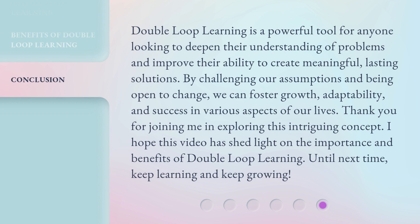Double-loop learning is a powerful tool for anyone looking to deepen their understanding of problems and improve their ability to create meaningful, lasting solutions. By challenging our assumptions and being open to change, we can foster growth, adaptability, and success in various aspects of our lives. Thank you for joining me in exploring this intriguing concept. I hope this video has shed light on the importance and benefits of double-loop learning. Until next time, keep learning and keep growing!